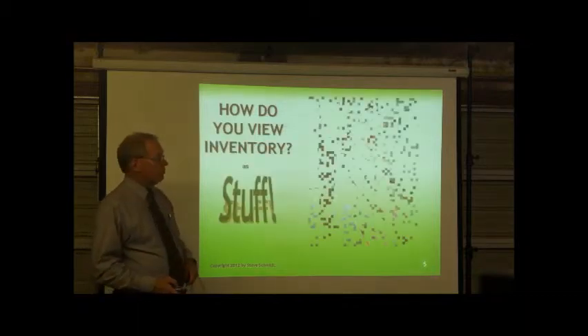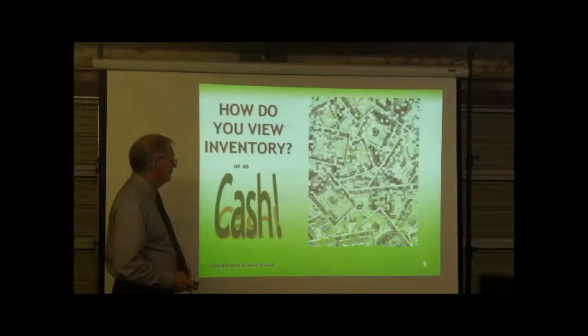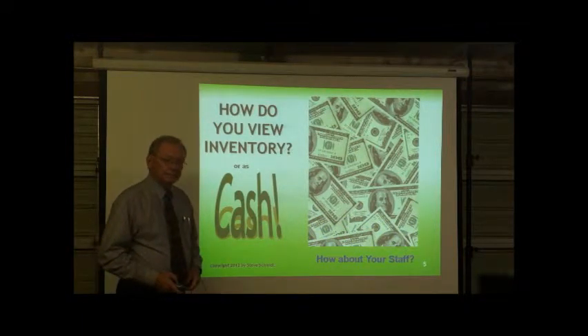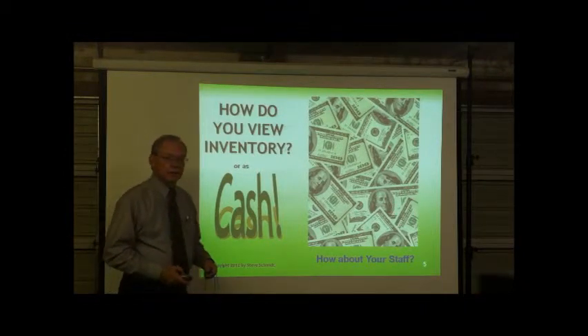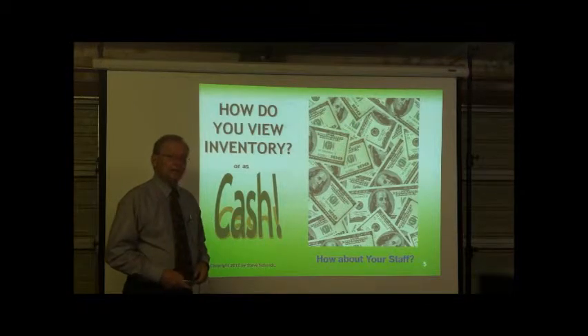How do you view inventory? Is it just stuff or is it cash? How about your staff? All too often inventory is seen as an annoyance — you got to move it, count it, stack it — but actually it's cash. It's what's owned by your business.